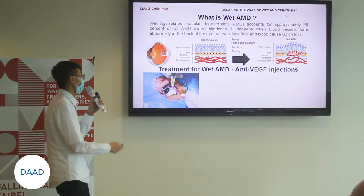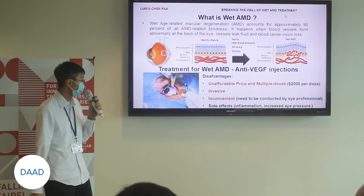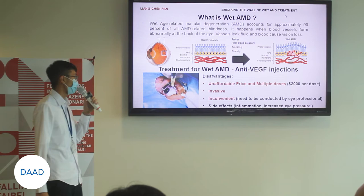The modern clinical treatment is called anti-VEGF injections. However, there are some drawbacks for these injections. It is expensive and invasive, requires multiple doses, and may cause some side effects like inflammation.